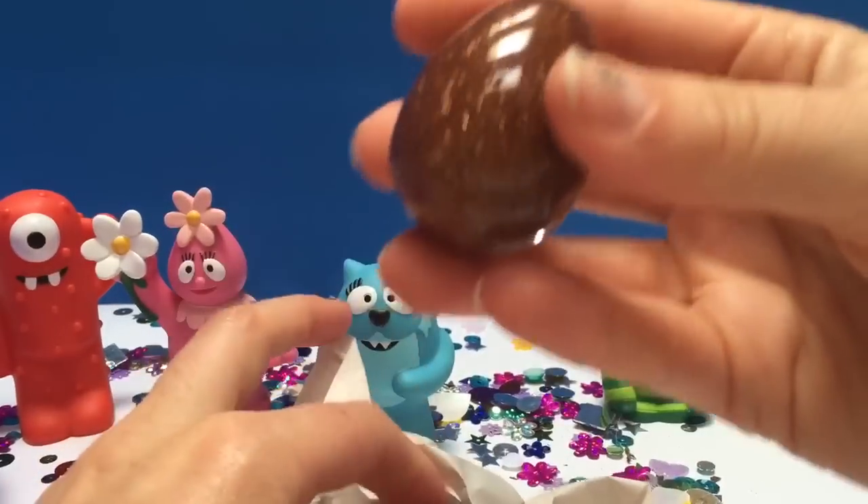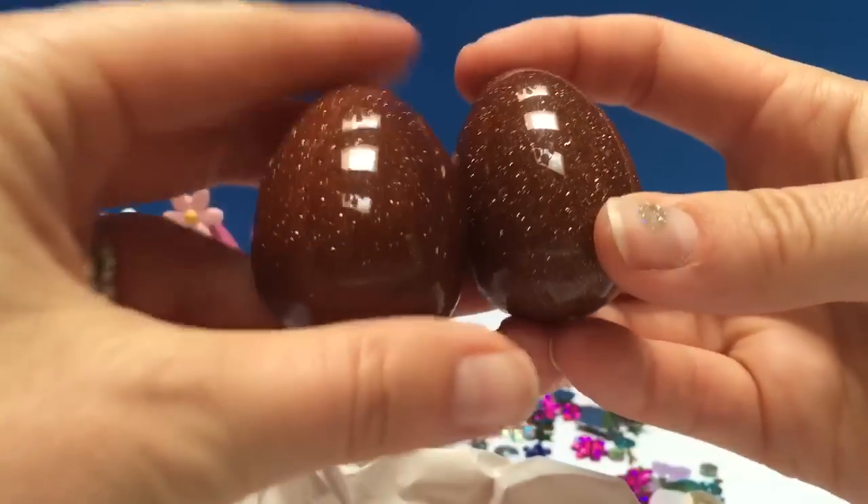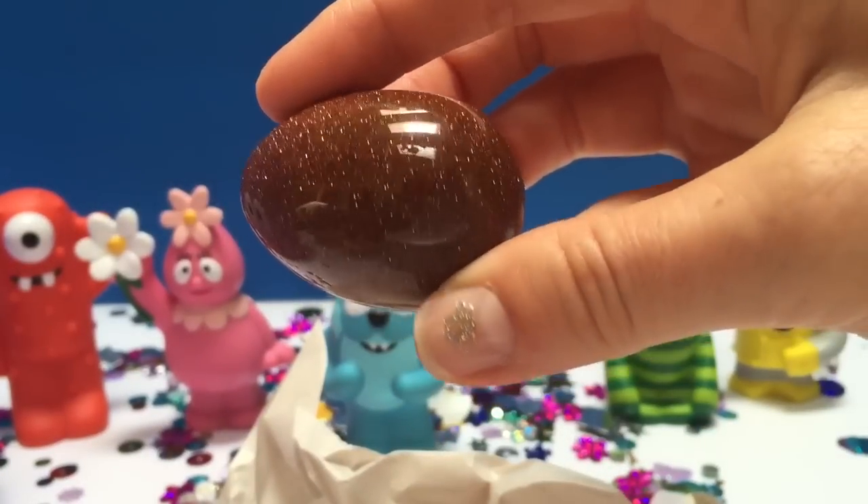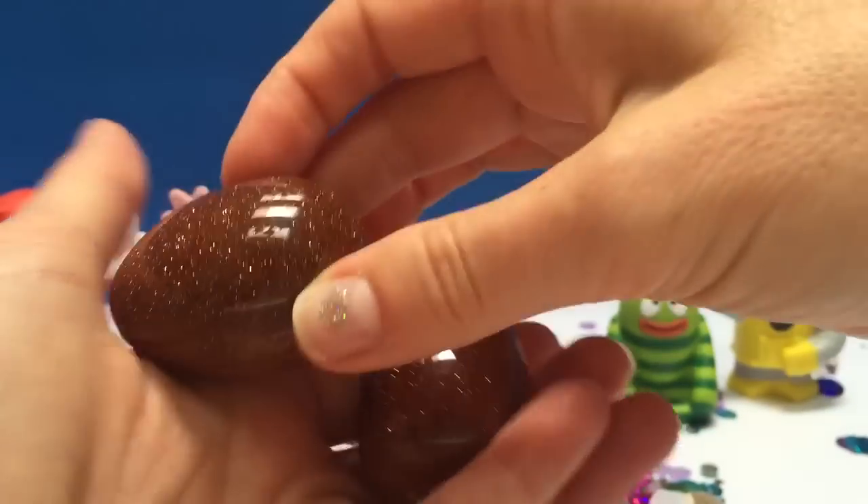Look at what we found — they're two stone eggs. This is gold stone. They're shimmering brown in color. They're so smooth.